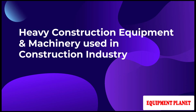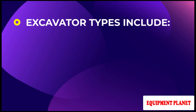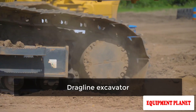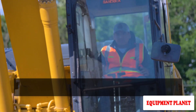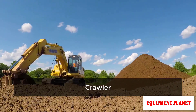Heavy Construction Equipment and Machinery Used in Construction Industry, Part 3. Excavator types include wheeled excavators, dragline excavators, bucket wheel excavators, long reach excavators, compact excavators, and crawler excavators.